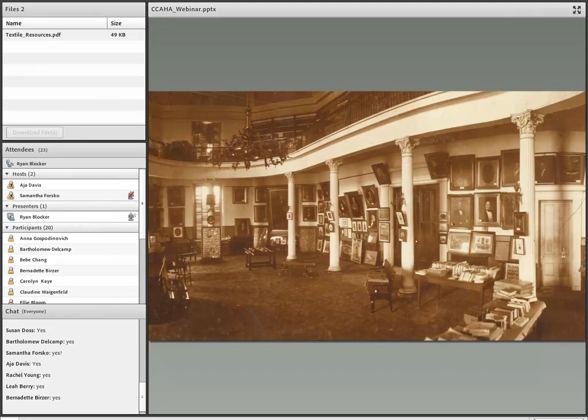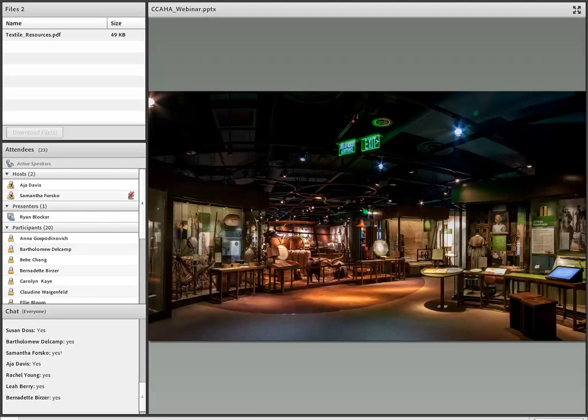To give you an idea of how much we've changed over the years, this picture is an early image of our collections on display at the State Capitol. Our first home was actually in the State Capitol until 1940, when construction on our current building was complete. So needless to say, our exhibit design has changed over the last century. The Alabama Voices Gallery was completed in 2014, and there are close to a thousand artifacts on display in this gallery alone, including textiles.